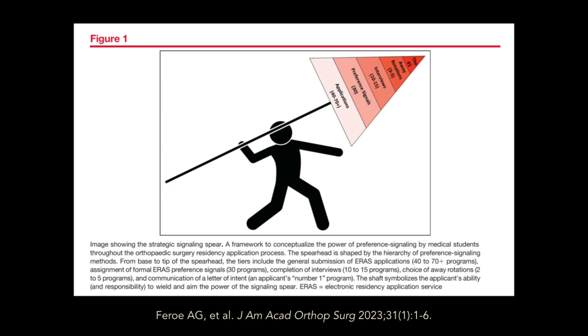Preference signaling is probably the single biggest change for residency applicants since the introduction of ARIS in 1994. This graphic I'm showing you here was published in a major journal of orthopedic surgery, showing an applicant holding the so-called strategic signaling spear. This wasn't just buried in some article — it was the leading article of the first issue of the year in 2023, and it was on the cover of that journal. It goes to show you how important this issue has become.